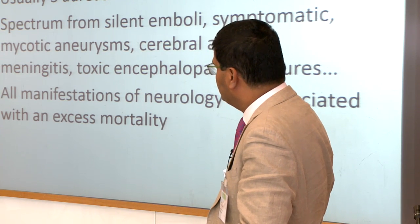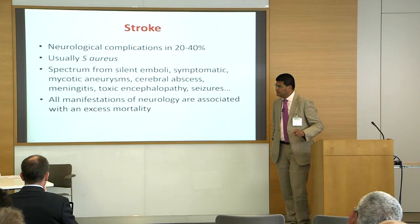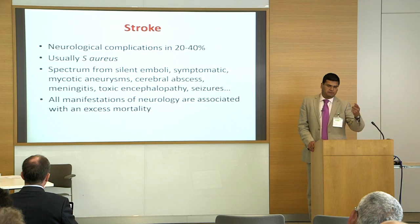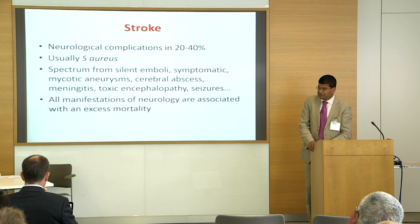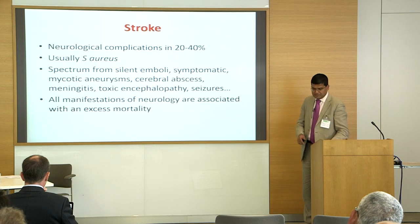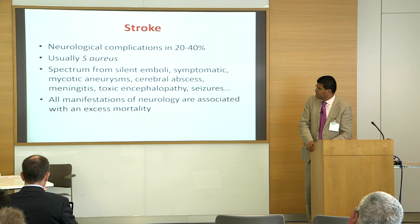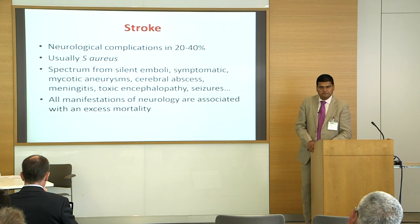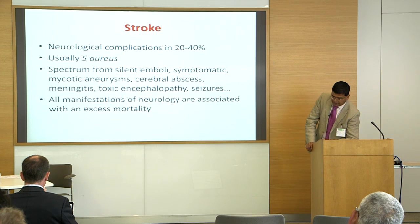The biggest problem we face is when a patient is referred with stroke. We are increasingly getting patients who either have a history of stroke or present with stroke. Literature shows almost 20 to 40% of patients can present with stroke — mainly Staph aureus. There is a spectrum: silent embolism, TIA, mycotic aneurysm, cerebral abscesses, hemorrhagic or ischemic stroke.